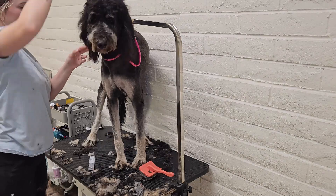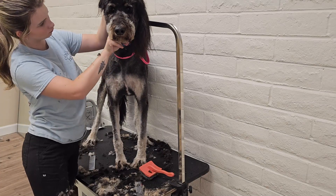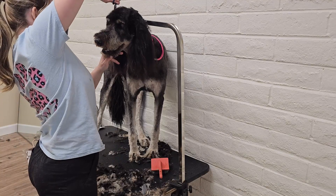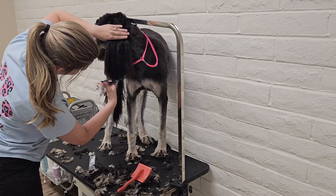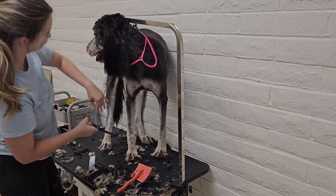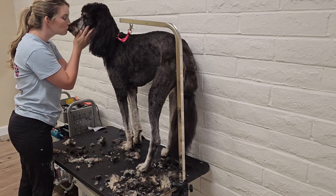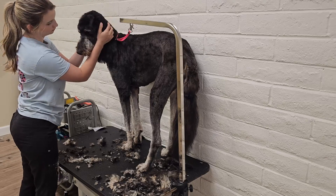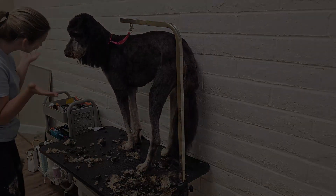Bernedoodles crave attention and are best suited to a home where they are not left alone for long periods of time. Whether you're a family looking for a loving, smart mixed breed, or a single owner, it's hard to beat the Bernedoodle. All finished! I can't wait to see Maggie again, and hopefully we'll brush her coat out instead of shaving. Thanks for watching! If you liked this video, make sure to subscribe for more.